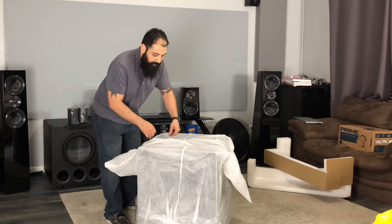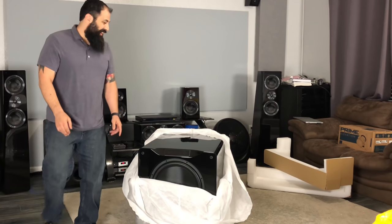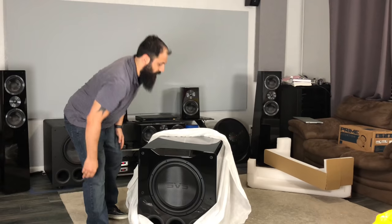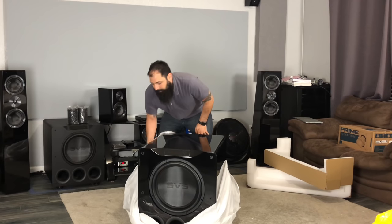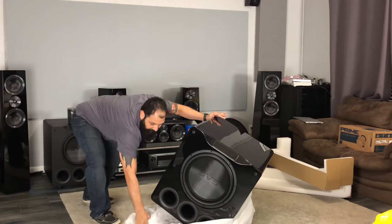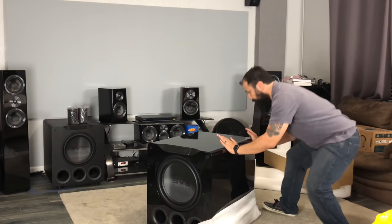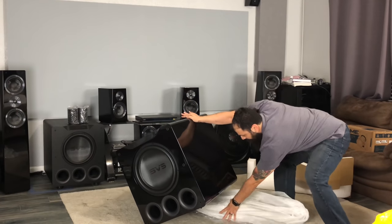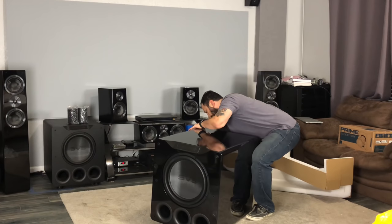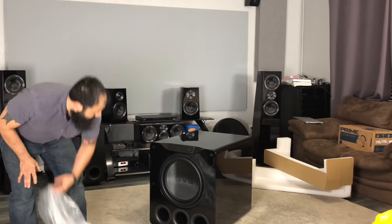I opted to go with the Piano Gloss for this one — I couldn't pass it up. This one's Black Ash. My SVS Prime Elevations are Black Ash as well — I just love that. But I couldn't pass up going with the classiness of the Piano Black finish. Look at that thing!